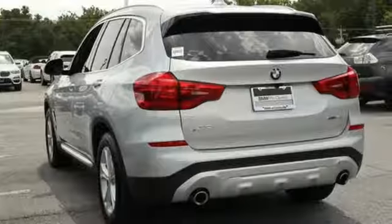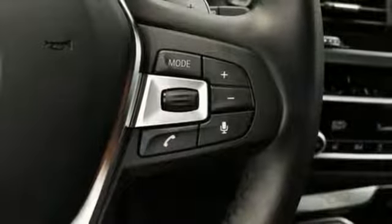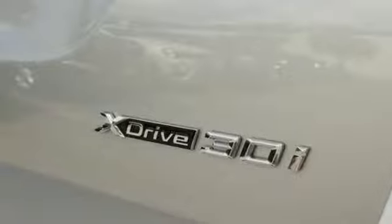Motor Trend reports: with newfound suppleness to its suspension setup, greater agility, stronger performance, reduced thirst, and expanded roominess, the X3 feels much more like something conceived in Munich should. BMW — sheer driving pleasure.